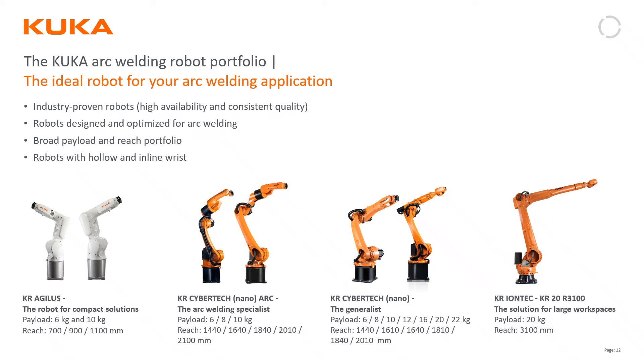The robots most commonly seen in welding applications: on the left are the Agilis, the middle two are Cybertech Nano and Cybertech, seen in hollow-wrist and non-hollow-wrist applications, and on the right is the IONtech for longer-reach situations. Ultimately, you can use any KUKA robot for a welding application — it's the software that enables all of those things. If your application requires longer reach or higher payload, we can move into the Quantex or Fortex families.